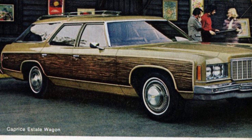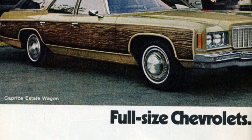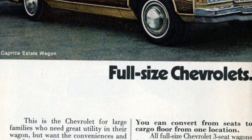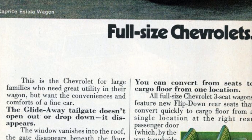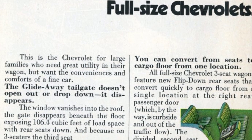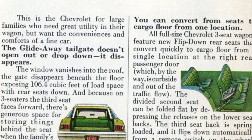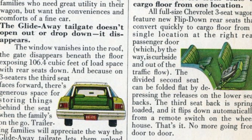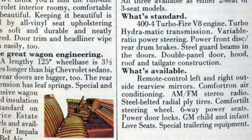This Chevrolet is perfect for large families who need a spacious wagon with great utility, while still wanting the conveniences and comforts of a luxury car. One great feature of the three-seater model is that the third seat faces forward, providing ample space for storing things behind the seat. For families who tow trailers, the glide-away tailgate allows for easy unloading without having to unhitch. All full-size Chevrolet three-seat wagons now come with new flip-down rear seats that can quickly convert to a cargo floor, operable from a single location at the right rear passenger door.